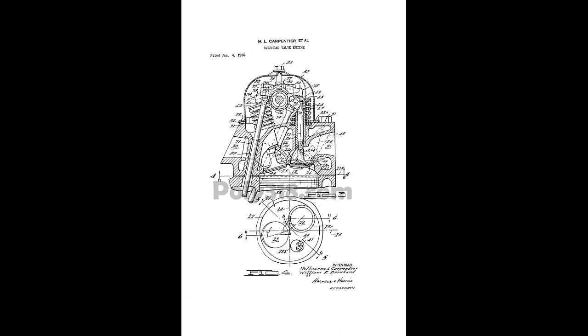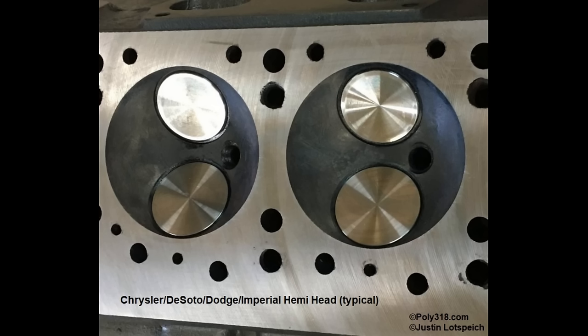You might ask what a polyspherical engine even is. The term refers to the combustion chamber and valve design. In 1951, Chrysler Corporation introduced a hemispherical combustion chamber head with intake and exhaust valves opposite each other with two rocker arm assemblies per head.